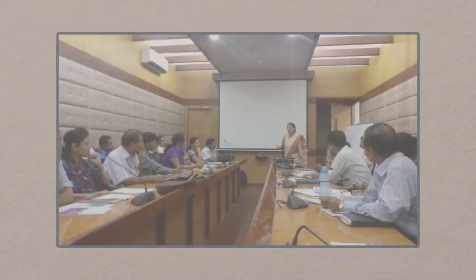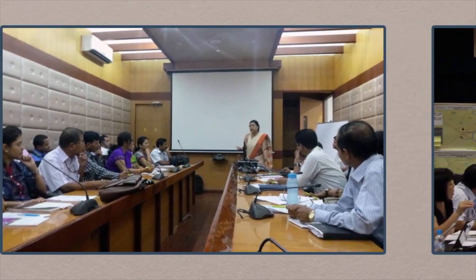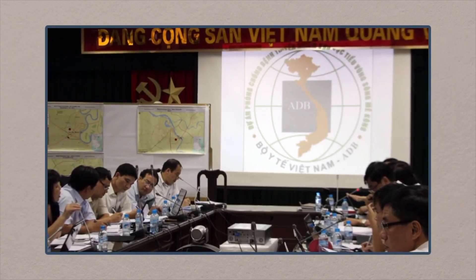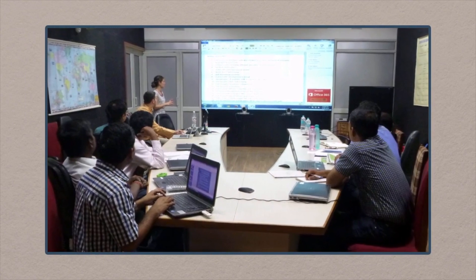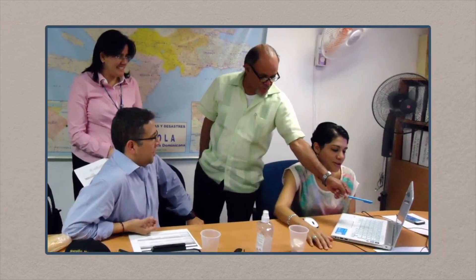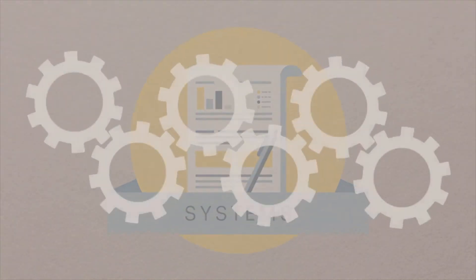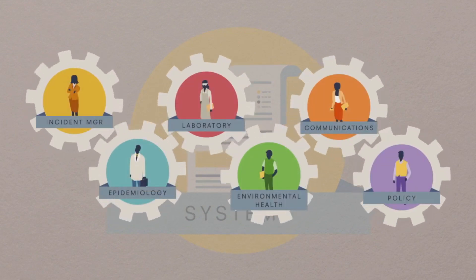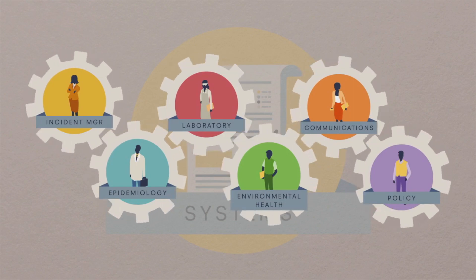Then train on a routine basis, using exercises for various scenarios to keep skills and familiarity with systems routine, so that when the time comes to activate the EOC, staff can quickly move into action — making use of experiences and lessons learned to correct and customize plans and SOPs. What an EOC does is make sure that all the various activities and stakeholders affected by outbreaks and emergencies work in sync.